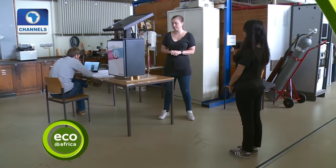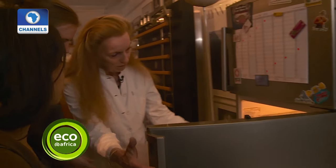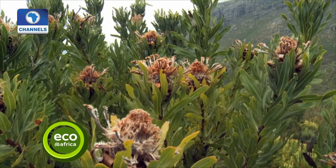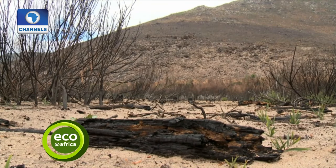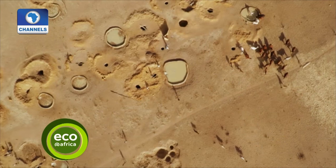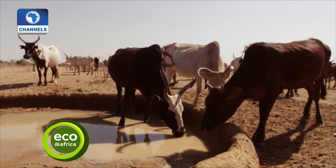Here are some of the things we have coming up on the show today: Germany, a refrigerator with a difference which could prevent vaccines and medication from going bad. Then in South Africa, there's a fight to protect the Cape Flats, a region that faces the threat of bushfires every year. And then we'll go to South Sudan, where the small and newest country in the world is battling with civil conflicts and how climate change is helping to prolong the issues there.